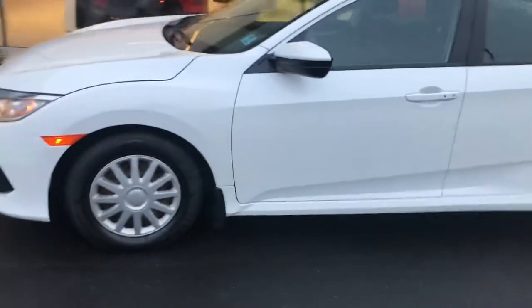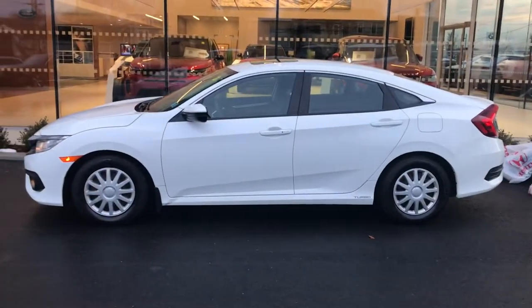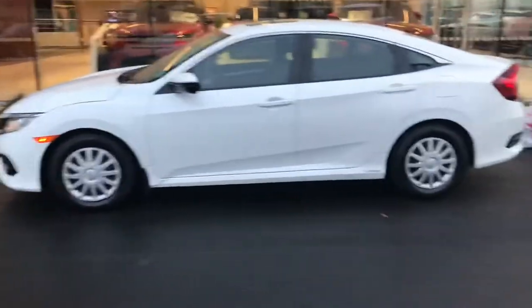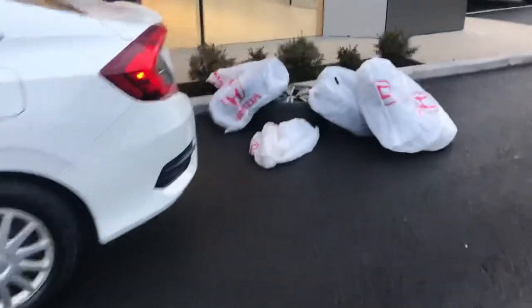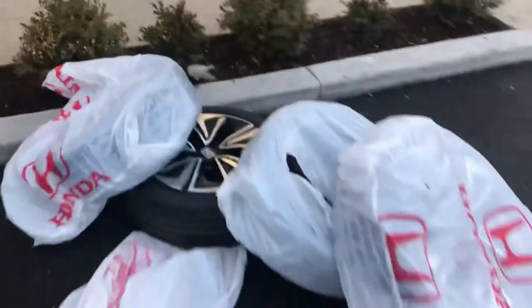If we take a look, we actually have the winter tires on it at the moment. They come with winter tires and rims, and then we also have the alloy rims and all-season tires that the vehicle is going to come with.